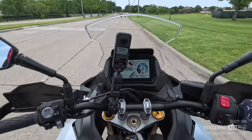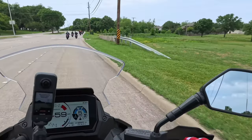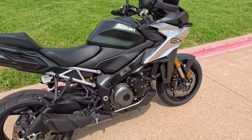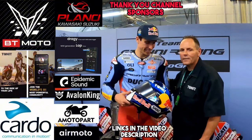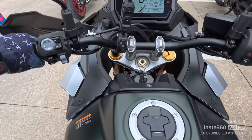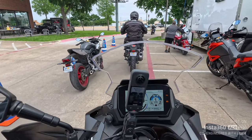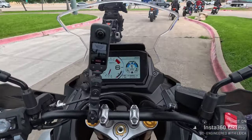Did you see that wheelie control kill that bike? This bike is next level, man. Here it is — the 2024 GSX-S GX. It's got the electronic suspension, man. I can't wait to ride this thing. This is the 2024 Suzuki GSX-S GX 1000, 150 horsepower. Look at that TFT screen!